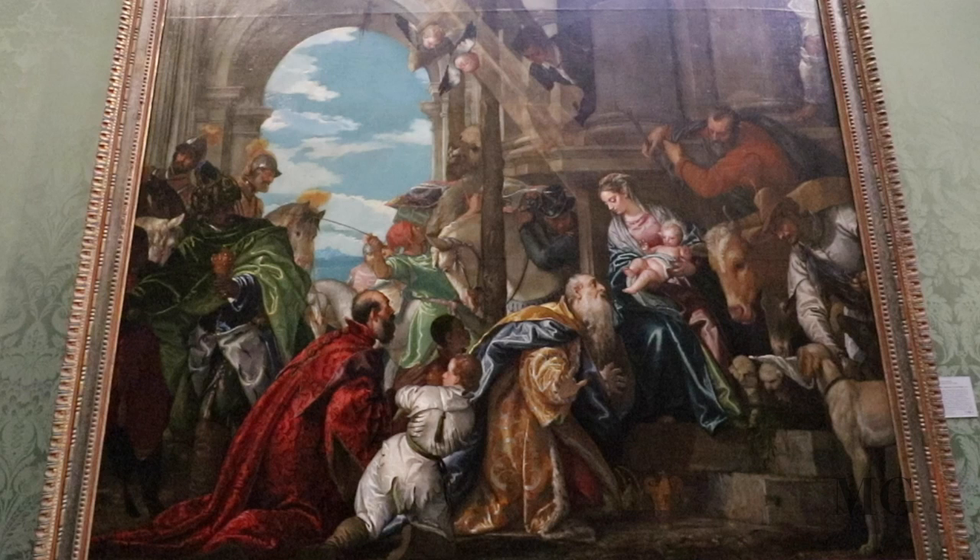Joseph and the shepherds are in adoration. The stable is built in Roman ruin, symbolizing the triumph of Christianity over the pagans.